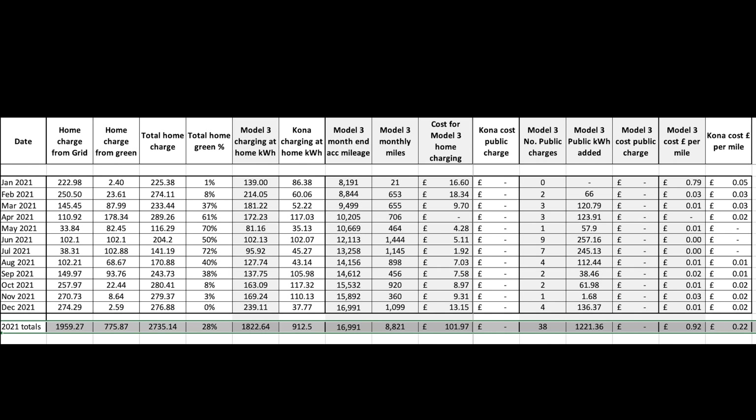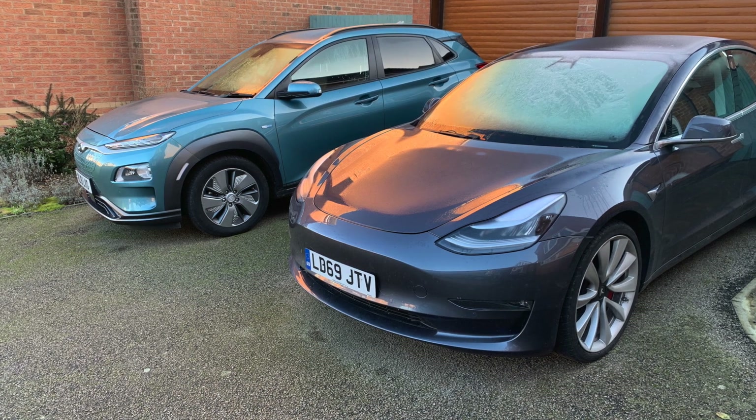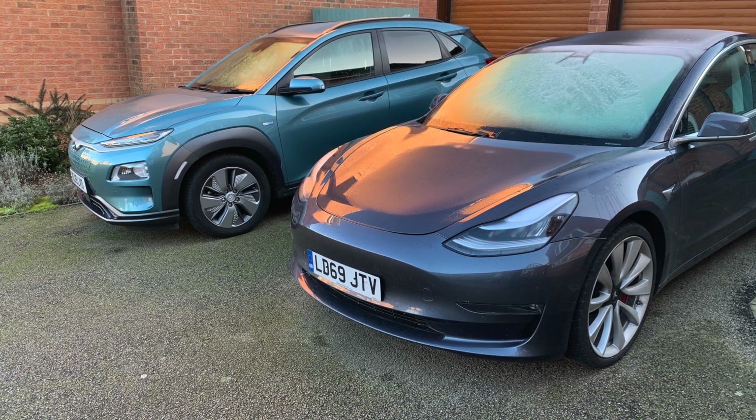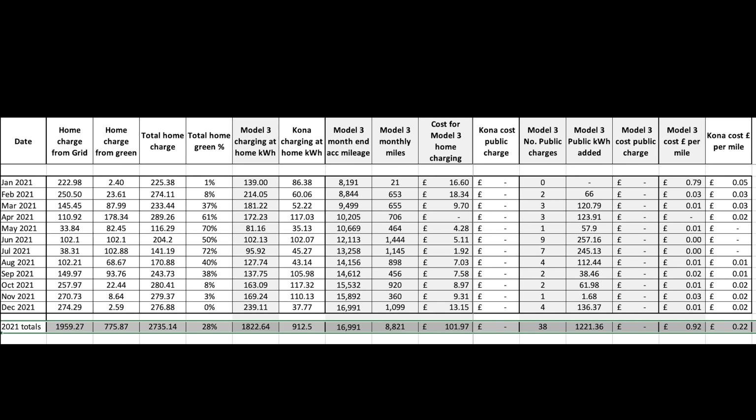Based on these yearly mileage figures we decided to get a much smaller secondhand EV to replace the Kona with a smaller range, rather than have two expensive 300-plus mile range EVs sitting on the driveway. We'll use the small EV for frequent short trips to the shops, post office, drop into town — that kind of thing. We've already purchased it and I'll reveal what it is once it arrives in the next week or so.